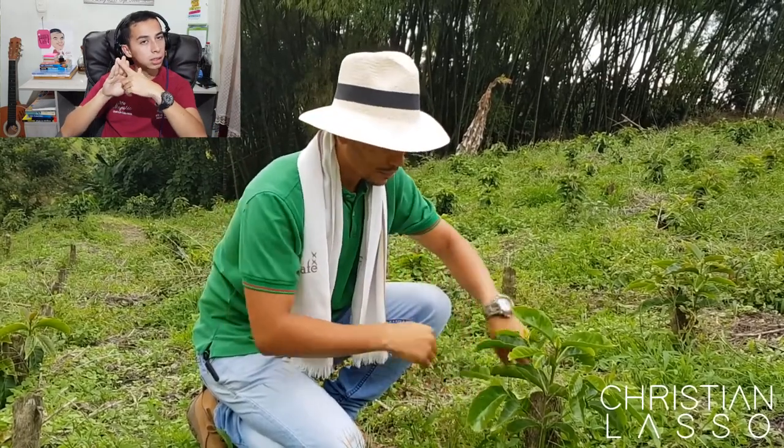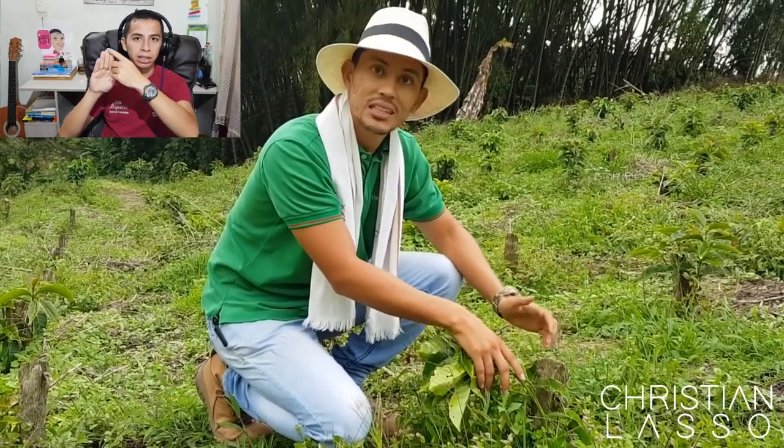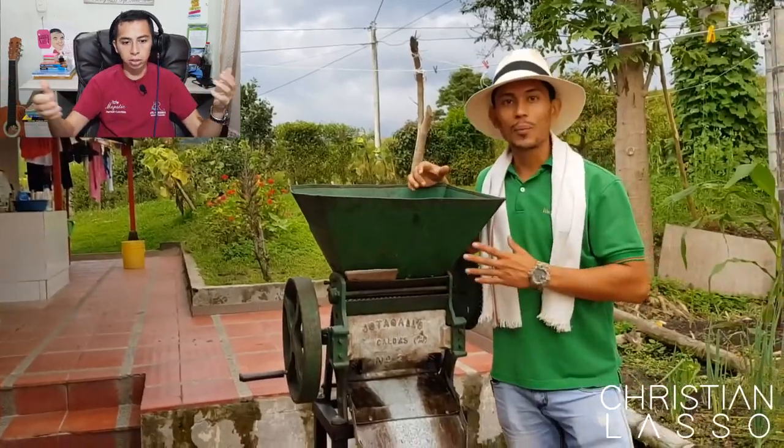The productive life of a coffee plant is 20 years. They perform a process called soca every five years, essentially pruning the tree so it regenerates. The quality of the coffee follows a curve: the first year is good, the second is the best, the third is even better, and from the third year onwards it declines. At year five, they prune and a new growth cycle begins, repeating until year 20.